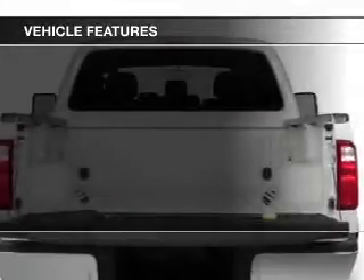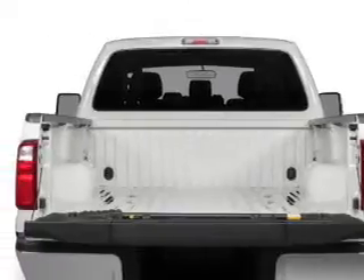The features include a tilt and telescopic steering wheel, split rear seats, and power steering.